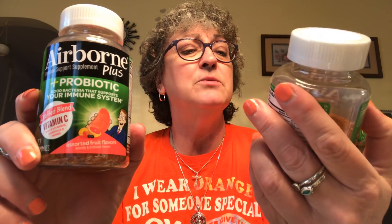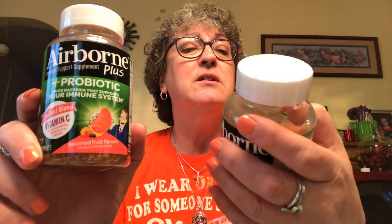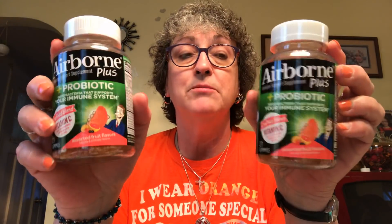I picked up two bottles of the Airborne Plus Immune System Supplement Plus Probiotics. I'm not really a gummy person — I don't like gummy bears and that kind of stuff — but if it will help me stay healthy, I'll eat it. Three gummies equals one serving, and there are 27 gummies in a package. I wish they had these more around winter time, but summer colds are the worst, right?